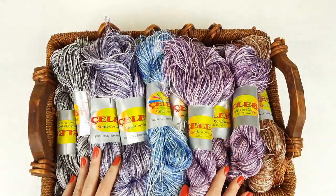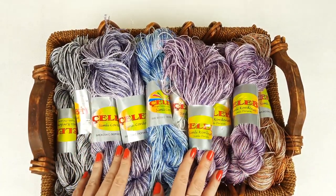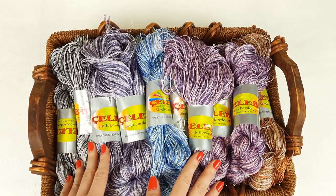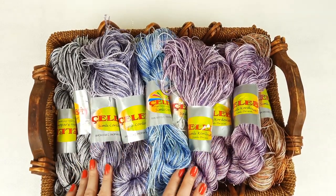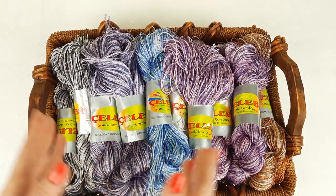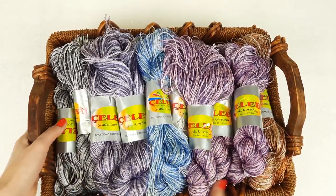Hello my friends! Just look what amazing threads I just received. They are very rare — it's threads Chelebi. We have here more than 15 colors. Some of them I saw for the first time today. Let's look closer together at all these amazing colors. I will show you step by step all the skeins and tell you how many skeins I have. Maybe you want to order these beautiful threads, so you will know how many skeins I have.